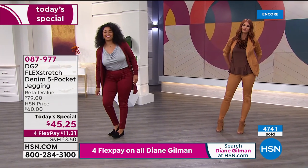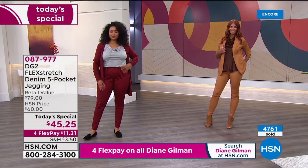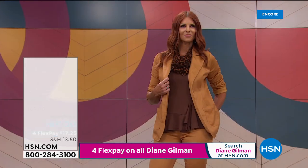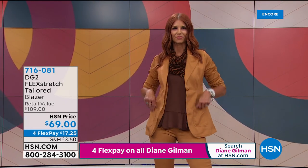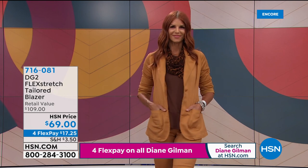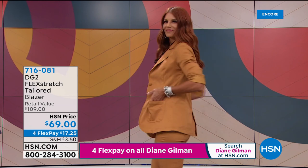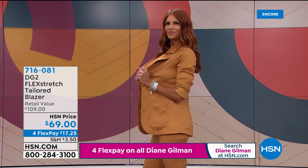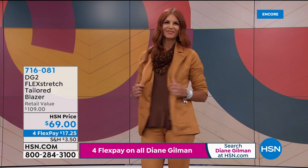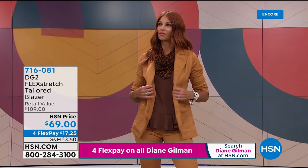Diane jokes that she ended the segment referencing food, just like she started — which is why she needs Flex Stretch. She then asks model Sonia to show some stretching action. The host mentions: for the first time ever, Diane has done Flex Stretch in a tailored blazer — this incredible stretch and incredible comfort, with tons of shape retention. It actually holds its shape and yet stretches for miles when you have it on.